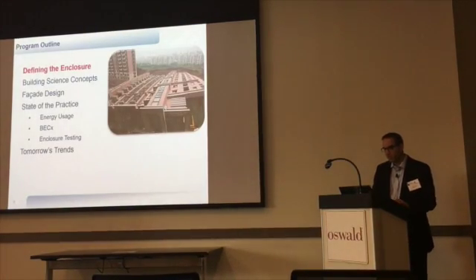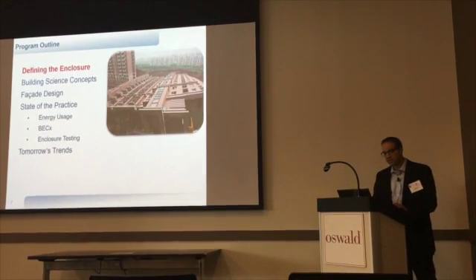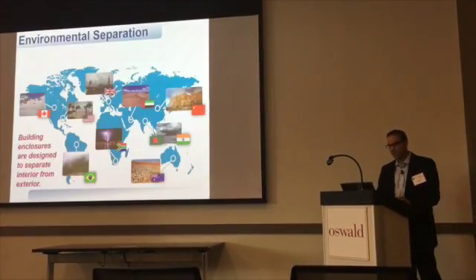In terms of our program outline today, we're going to go through a little bit of definitions of what makes a successful enclosure. We'll get into some building science concepts, look at some designs, the state of the practice, and then what we have coming up tomorrow.